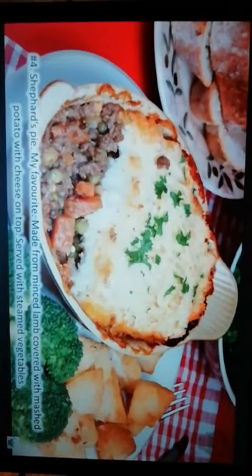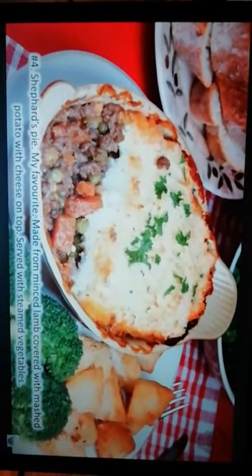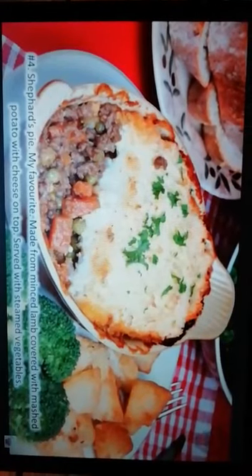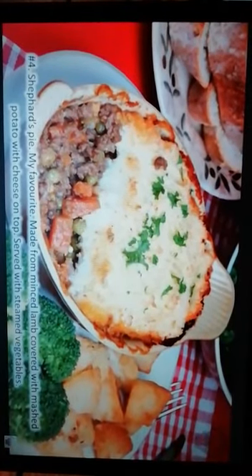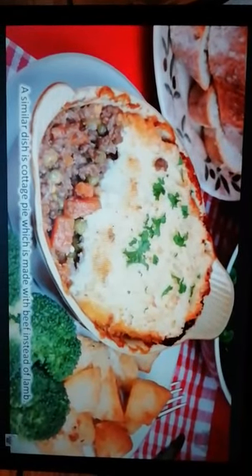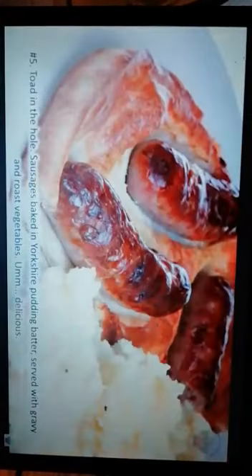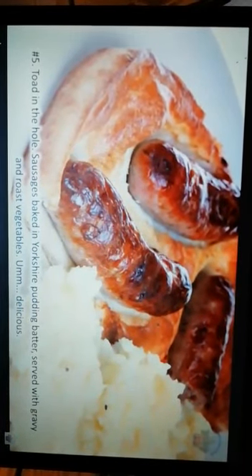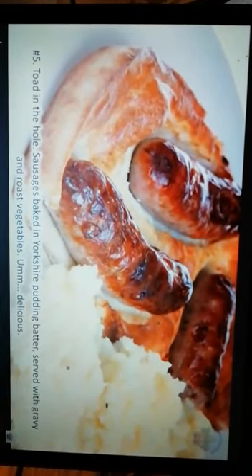Number 4: Shepherd's pie — my favourite. Made from minced lamb, covered with mashed potato with cheese on top. Served with steamed vegetables. A similar dish is cottage pie, which is made with beef instead of lamb. Number 5: Toad in the hole — sausages baked in Yorkshire pudding batter, served with gravy and roast vegetables.